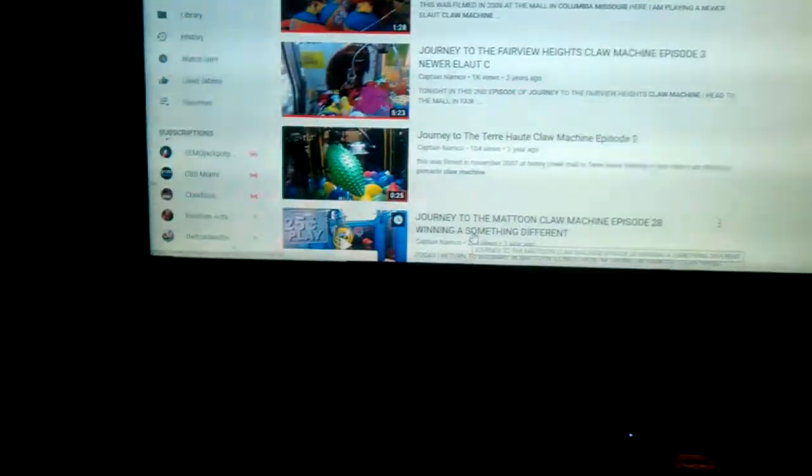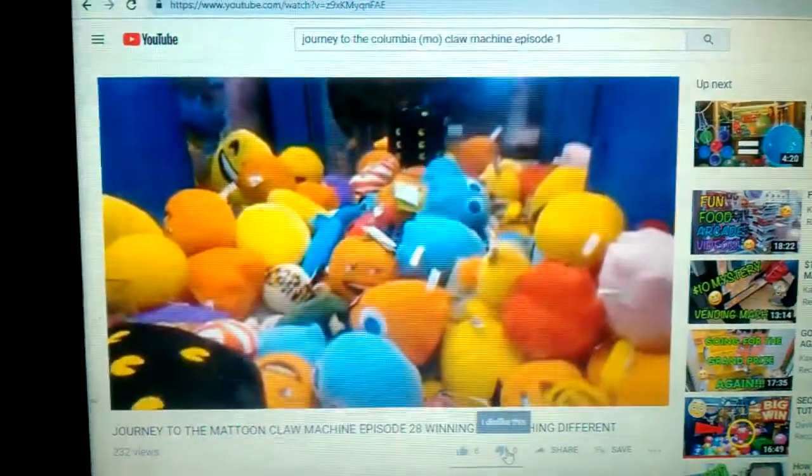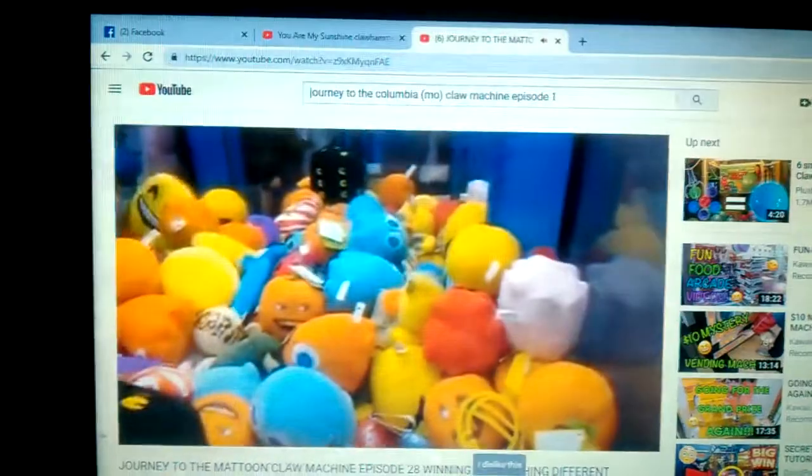The next one we're going to look at is episode 28 of Journey to the Mattoon Claw Machine, where I win a wand and it gets stuck, just like what you've just seen — claw machine plays gone wrong slash prize getting stuck. It's episode 28 of Journey to the Mattoon Claw Machine. Maybe somehow get the claw on that — and you will see my former friend in the video, but do not pay attention to that.